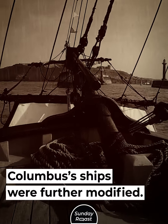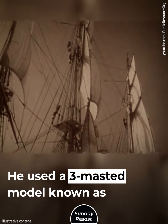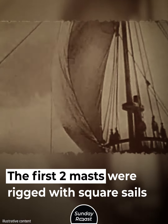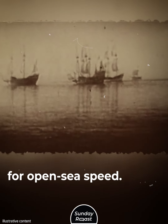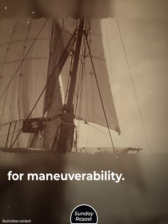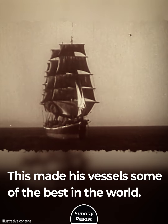Columbus's ships were further modified. He used a three-masted model known as the Caravella Redonda. The first two masts were rigged with square sails for open-sea speed, and the third was rigged with a lateen sail for maneuverability. This made his vessels some of the best in the world.